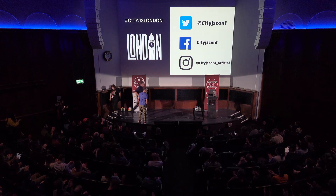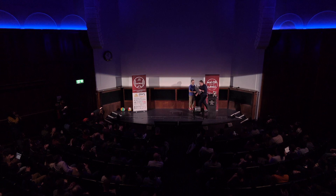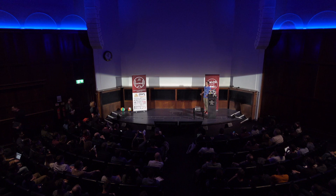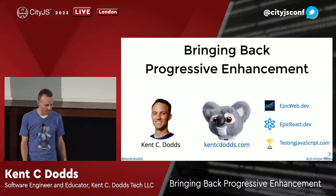Kent C. Dodds! Hi everyone, my name is Kent C. Dodds and I am in London. Super excited to be here with you all and talk about something I have gotten really excited about over the last year or two — progressive enhancement. We're bringing it back. I'm going to talk a little bit about what it is and where it went.